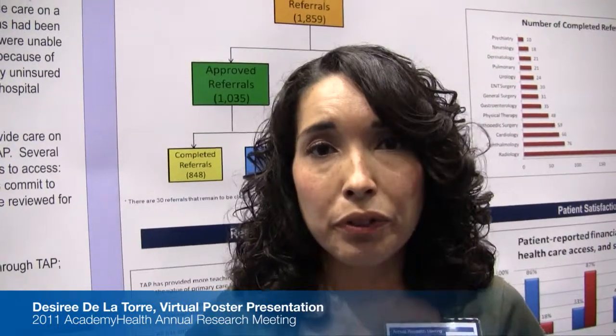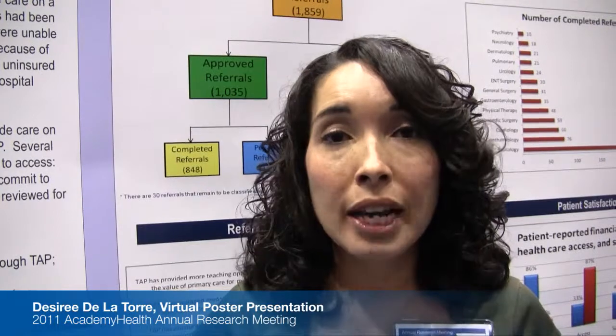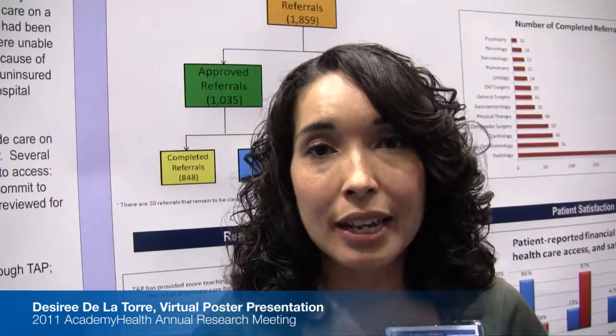In addition to the medical review and the care coordination is the $20 payment. We don't know which component is the most important, but those three components together showed a 7-8% no-show rate, compared to the same population in the Medicaid population which has a 40% no-show rate. We're also trying to understand what we can take from these aspects to better serve the Medicaid population.